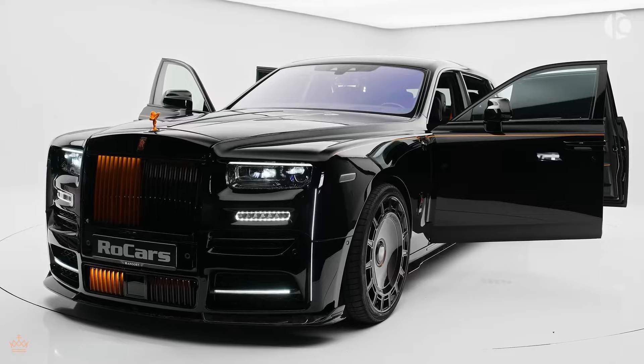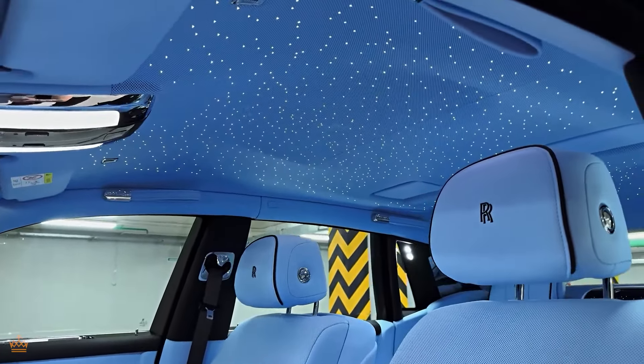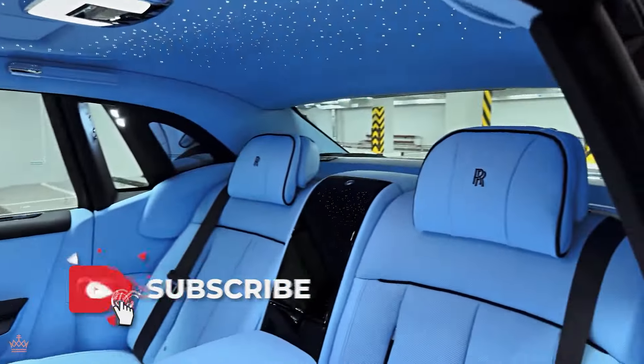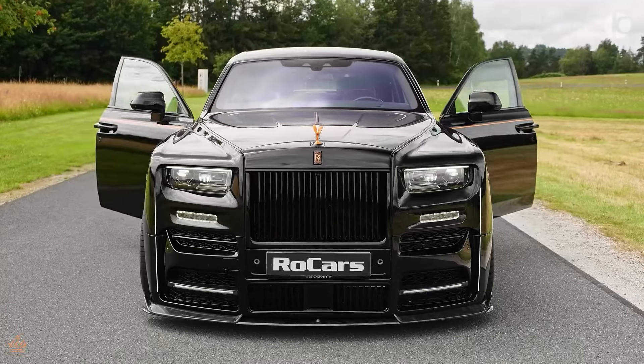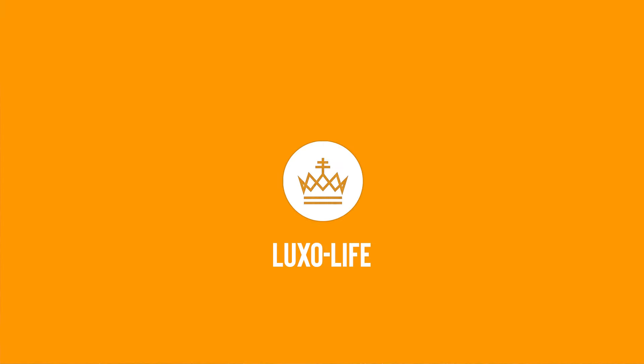So what do you think, Luxo Lovers? Does the Rolls-Royce Phantom continue to impress with its unparalleled elegance and set new standards for luxury? Share your thoughts in the comments below. If you enjoyed today's video, give it a thumbs up and share it with your friends. If you're new to Luxo Life, subscribe and hit the notification bell so you never miss an update. Until next time, Luxo Lovers.